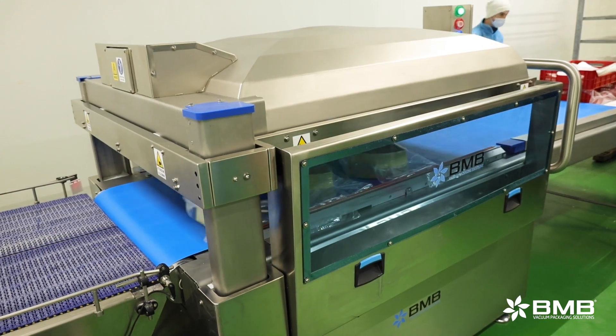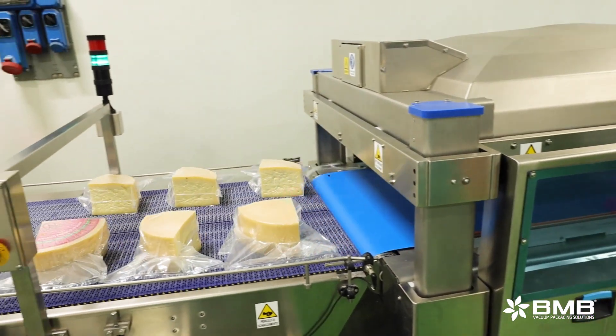We've had the new packaging center for about two years, consisting of three packaging lines: two in MAP, Modified Atmosphere Packaging, and one for vacuum sealing.